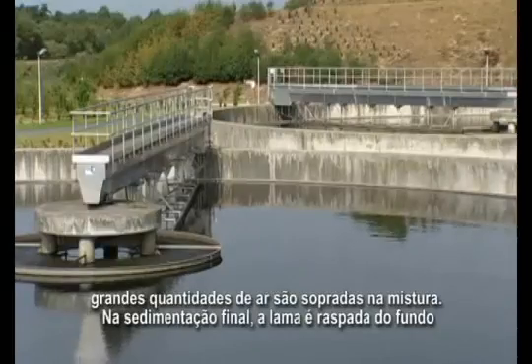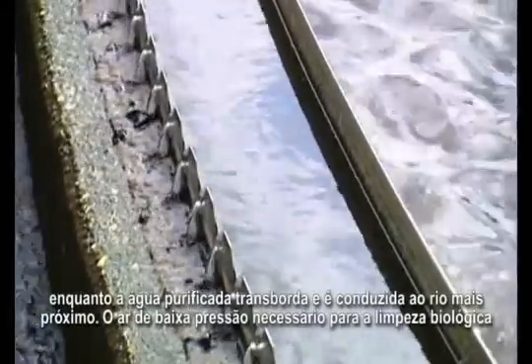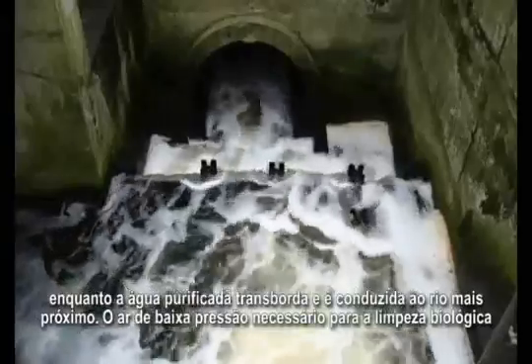In the final sedimentation, sludge is scraped from the bottom, while purified water overflows and is led to the nearby river.